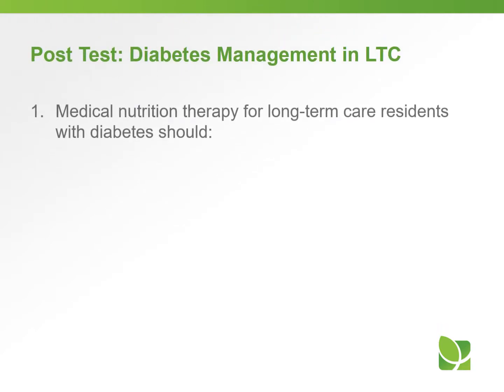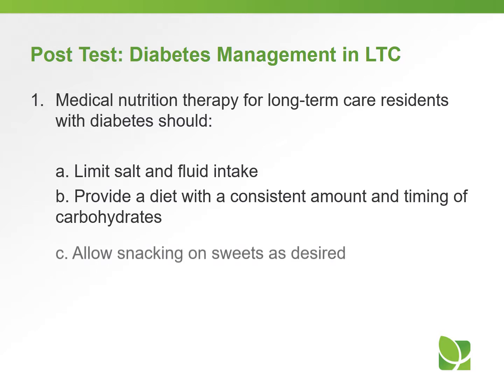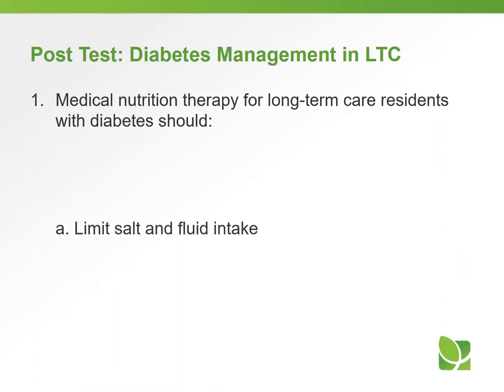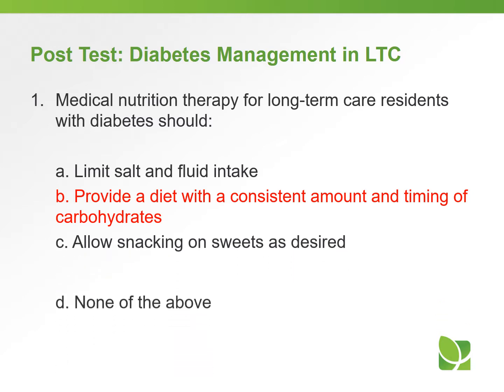Let's take a short quiz on what you learned regarding diabetes management in long-term care. Question one: medical nutritional therapy for long-term care residents with diabetes should — A) limit salt and fluid intake, B) provide a diet with a consistent amount and timing of carbohydrates, C) allow snacking on sweets as desired, or D) none of the above. The answer is B: provide a diet with a consistent amount and timing of carbohydrates. We don't want to restrict the diet totally, but just have a consistent amount and timing of carbohydrates.